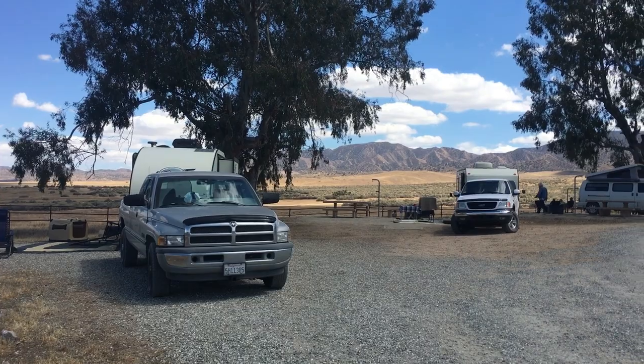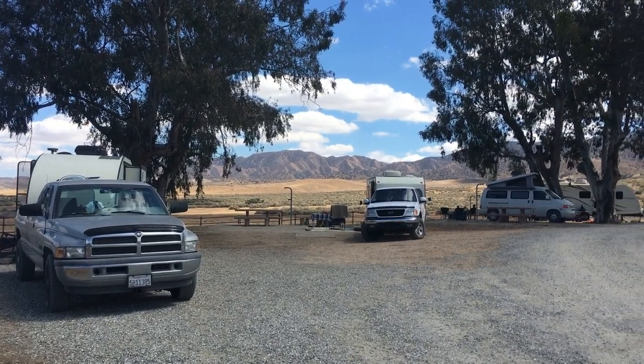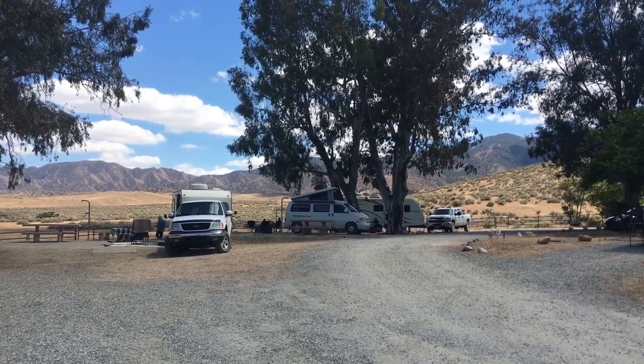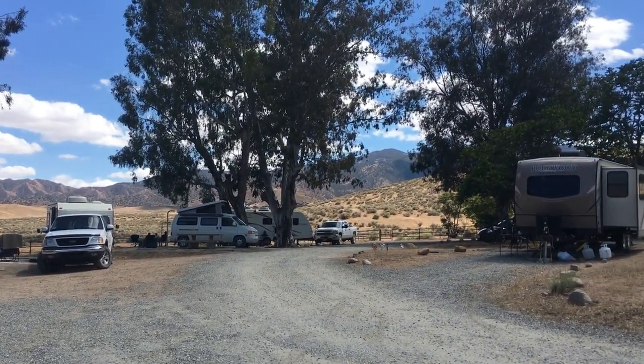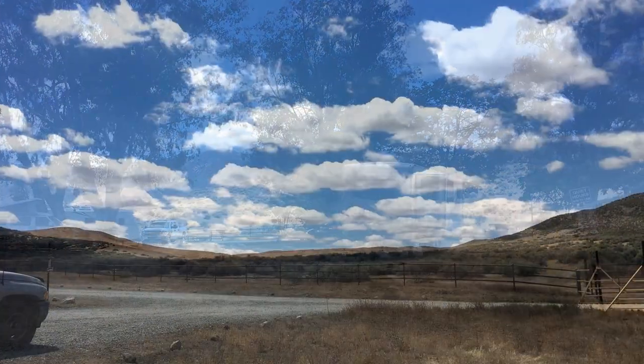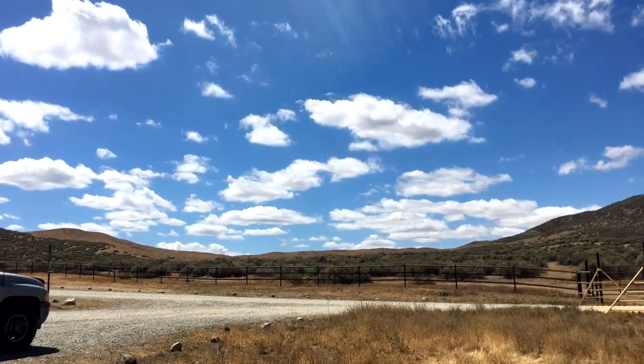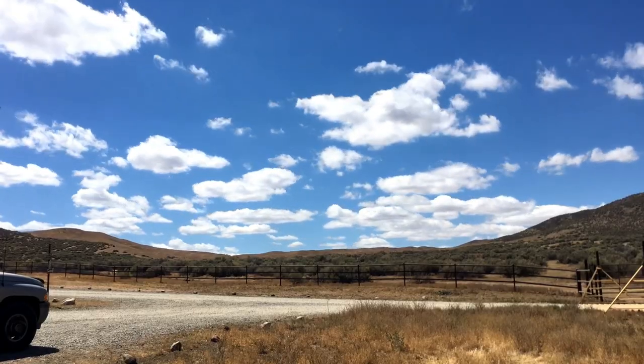We hope you've enjoyed our off-the-beaten-path campground favorites in Southern and Central California. We are sure there are loads more, but these were a few of our favorites. Please give us a thumbs up, subscribe if you haven't already done so, and remember we like comments, questions, and campground suggestions. We'll see you next time.